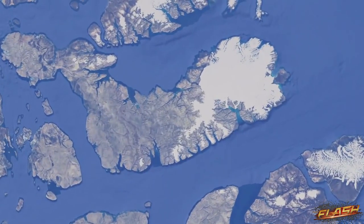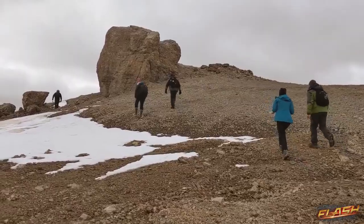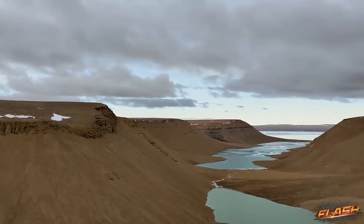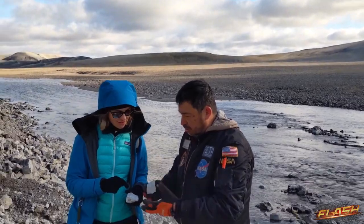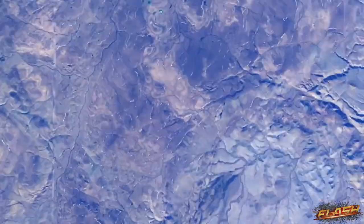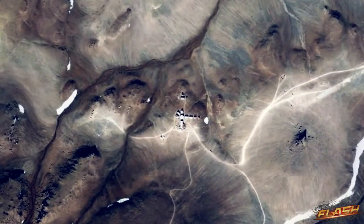Devon Island is the world's largest uninhabited island. It's cold, dry. I call this place Mars on Earth. We find exactly the same looking canyons, valleys, and gullies here. I am working on all things related to Mars and Google, sort of bridging the two things. We have an amazing team from Google.